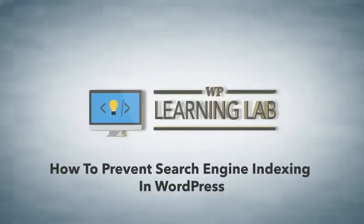Hey, it's Bjorn from WP Learning Lab, and in this tutorial I'm going to show you how to discourage search engines from indexing your WordPress site.